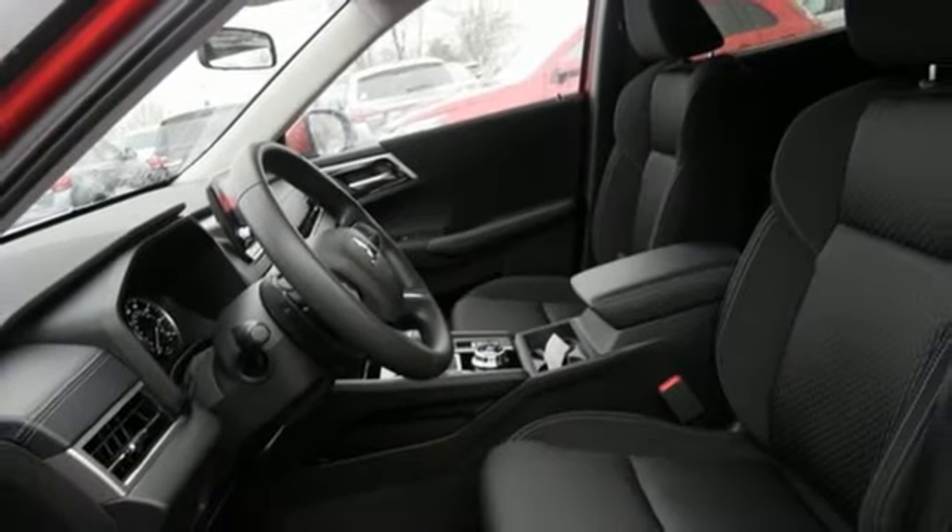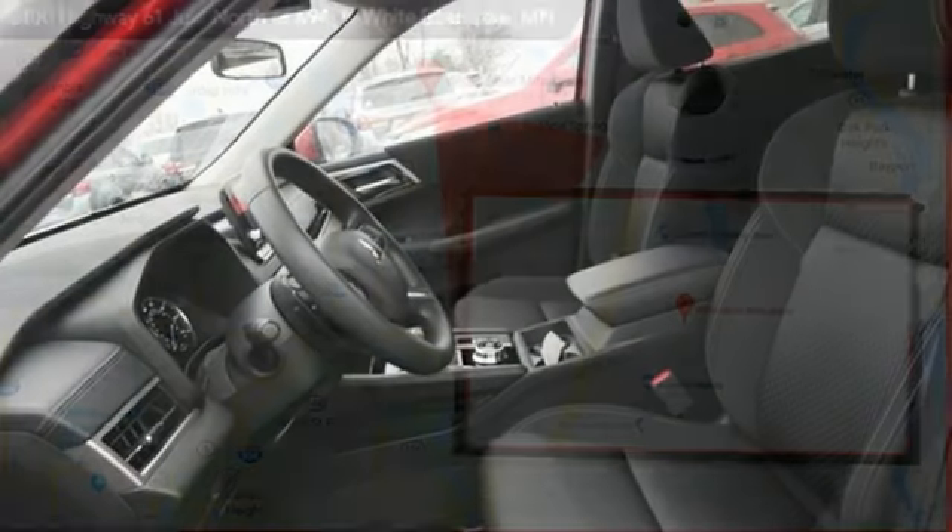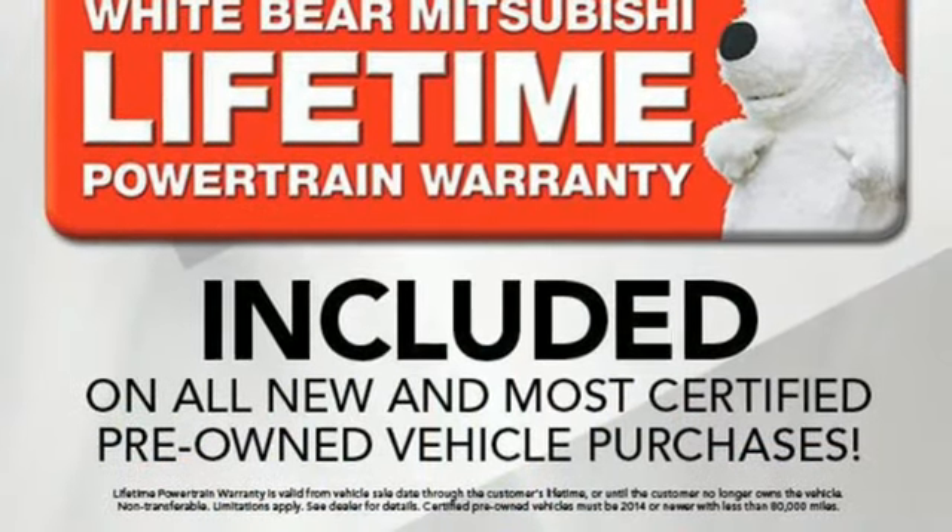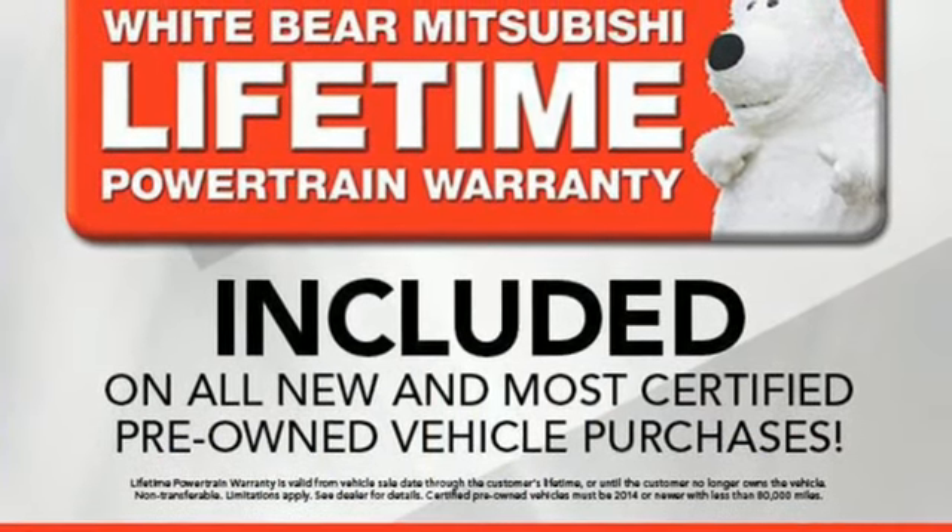Doors and push-button start proximity key, AM-FM satellite radio, active grille shutters, wireless phone connectivity, and continuously variable automatic transmission.